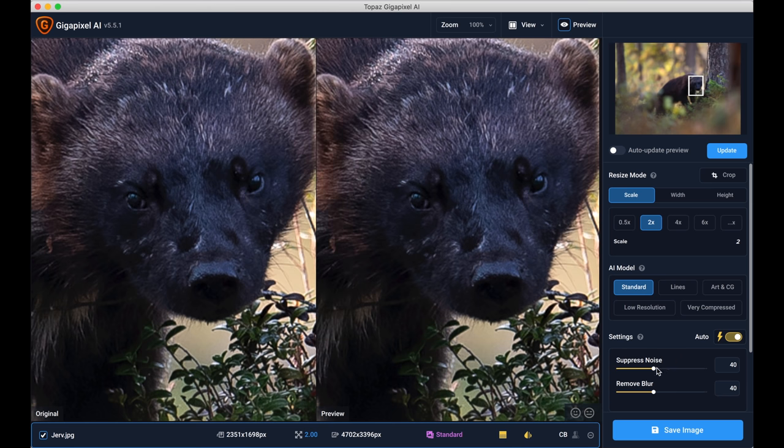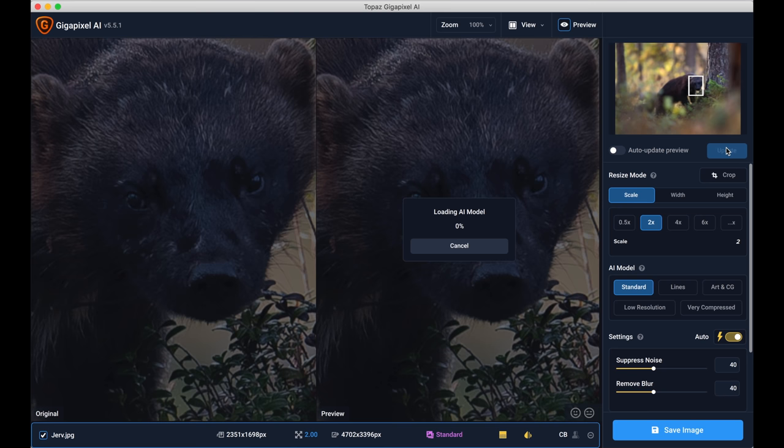You can also see we have Suppress Noise if you want less noise, and Remove Blur. I'm going to keep those on auto and see how that affects the image. When I've made my choice I'll press Update — this could take a while to process.